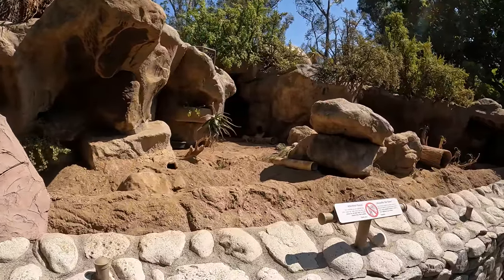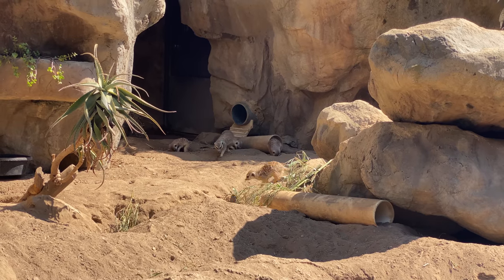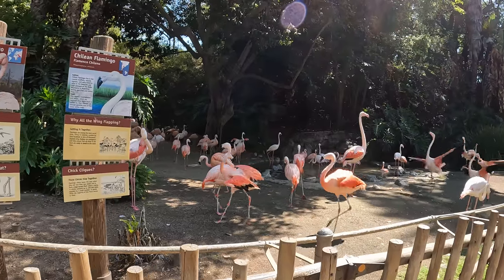My niece is obsessed with meerkats. This may be the first time I've seen flamingos in person.